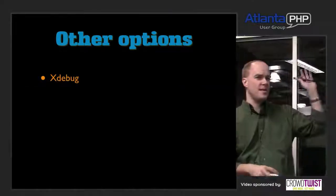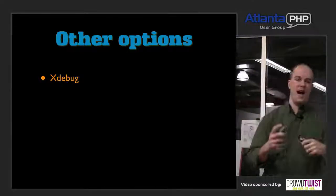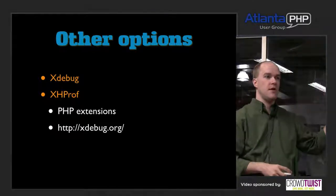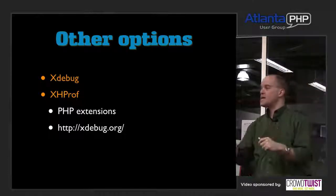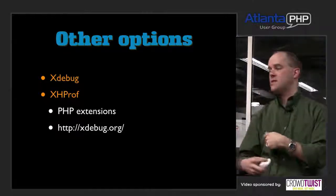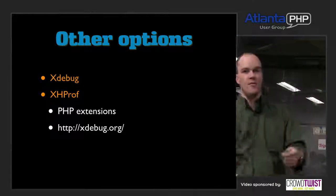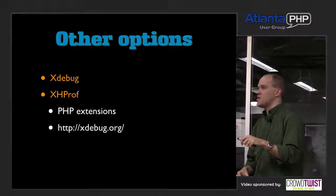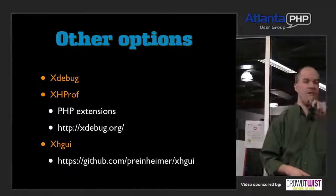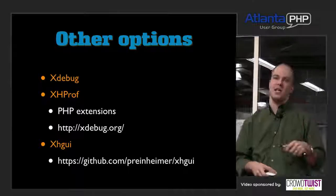There are other options: Xdebug, which many of you use, is common for profiling and tracing PHP code. XHprof is a Facebook tool for profiling PHP requests — it dumps out a file to disk showing all functions called, how long they took, and how much memory they used. Both are available as PHP extensions. There's also XHGUI, a web-based graphical interface that reads XHprof's profiler output files.